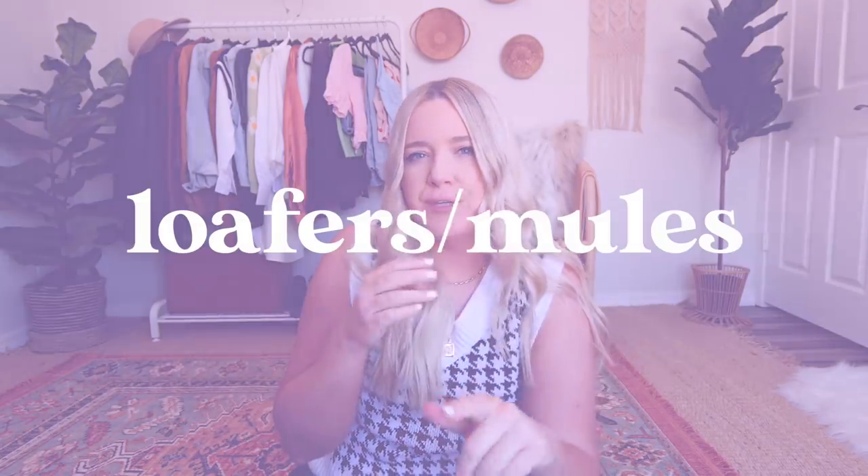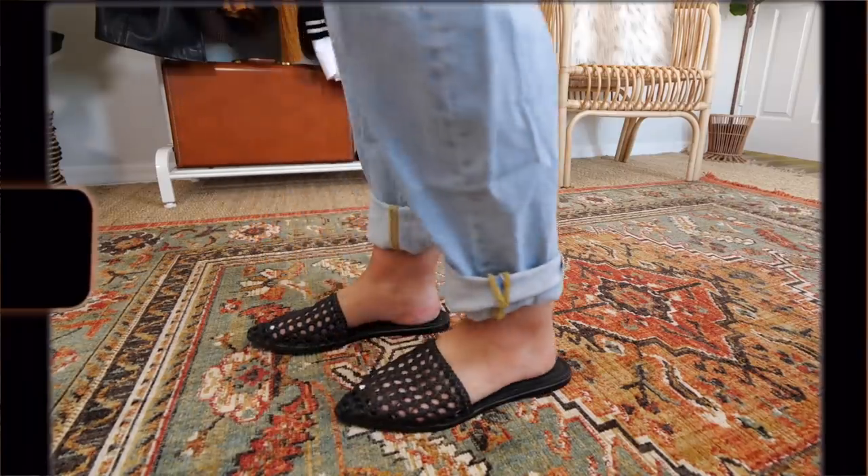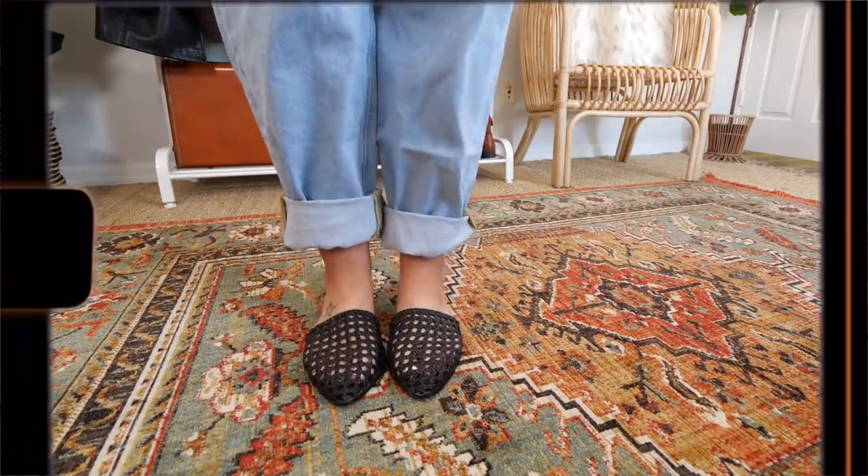Next category: loafers and mules. Starting with a pair of braided mules — I think I showed these in a Depop haul back in September or October of last year. I have my mind set on wearing these with a wide-leg pair of black jeans. These are originally from ASOS, size nine. There's a little wear and tear on the inside, but your foot covers it and it doesn't bother me at all. And these were $5 — now that's a thrift store price. Very comfortable, I look forward to wearing these more.